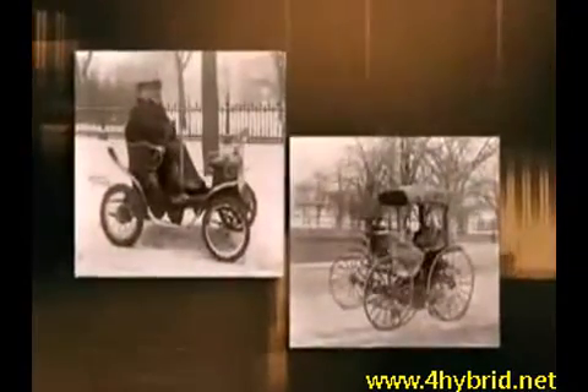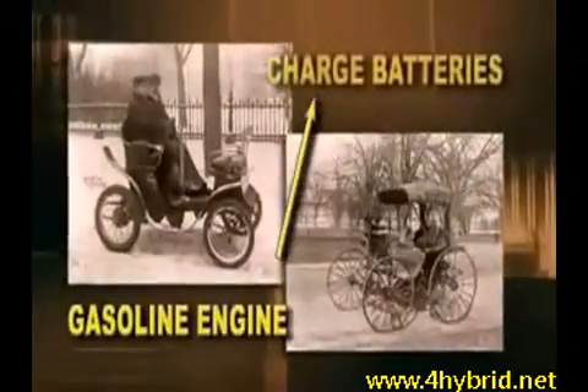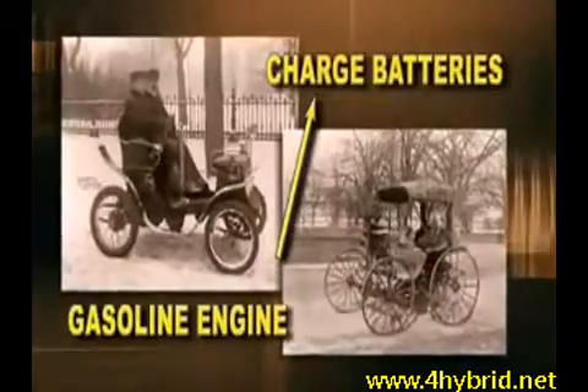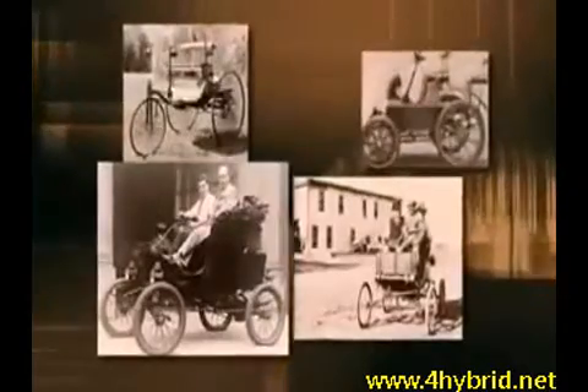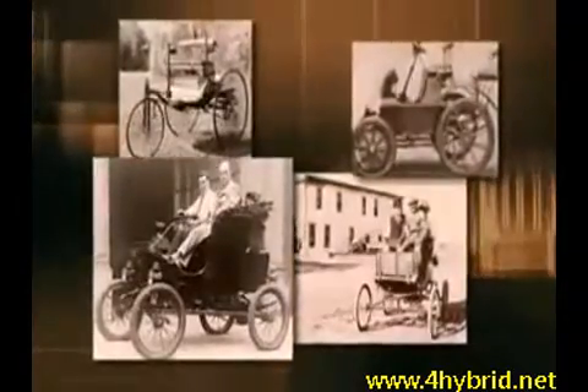Later on, other hybrids used the gas engine to charge batteries, which then sent power to electric motors attached to the wheel axles. So, with all those choices, why did car makers settle on the gasoline or diesel powered internal combustion engine?